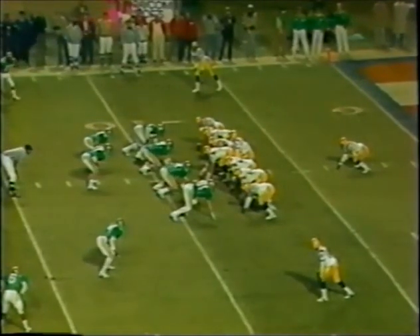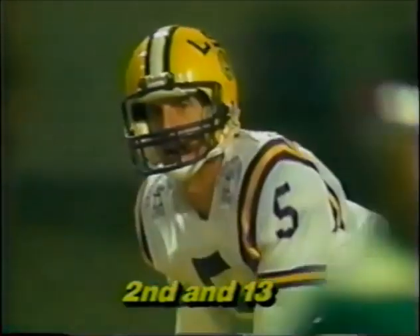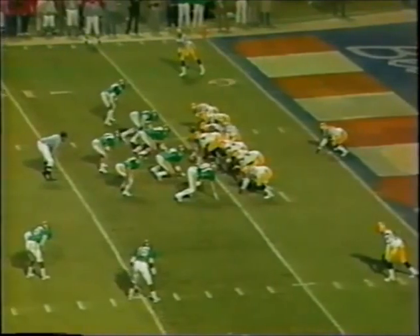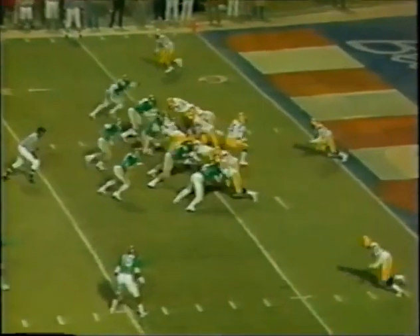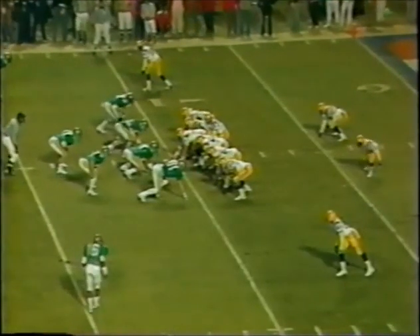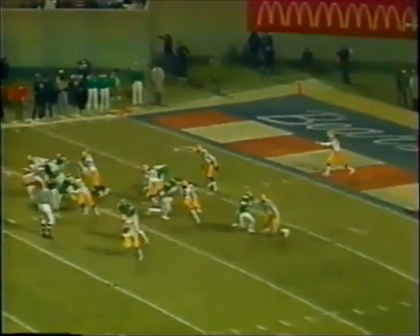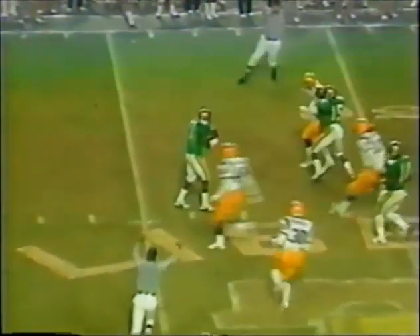Jeff Wickersham has a single setback in Dalton Hilliard at the 8-yard line of LSU. Hilliard falls down at the 5-yard line for a loss of 3. Second down, 13 yards to go. Hilliard, with five carries for 15 yards so far, getting a little bit of running room but making most of it on his own. Davis and McGee are the wide outs. Wickersham on a drop — the ball is batted up in the air and falls incomplete. Frank gets it high into the air for an excellent punt. Fair catch called for by Thomas Everett.